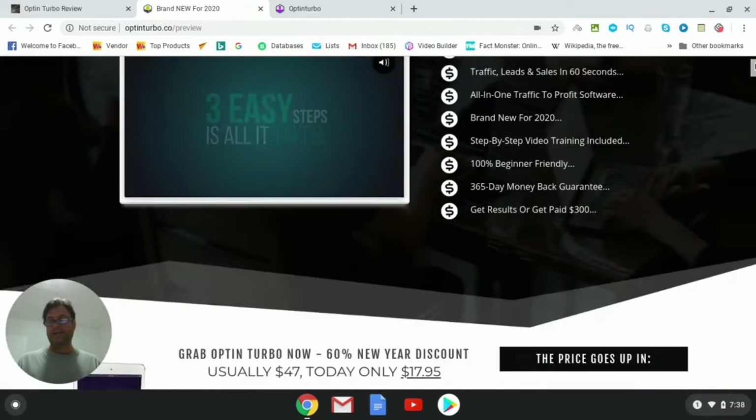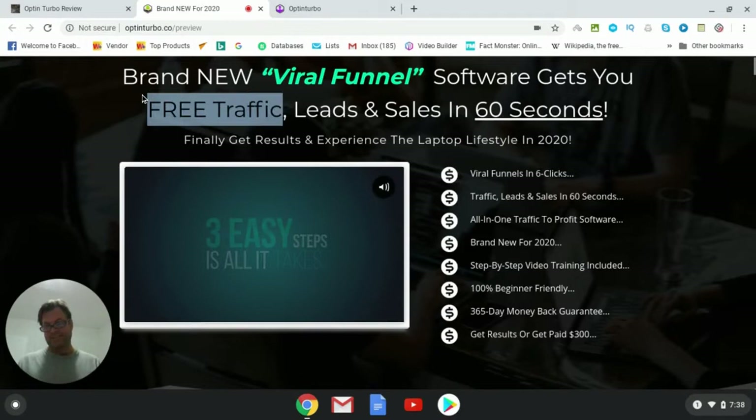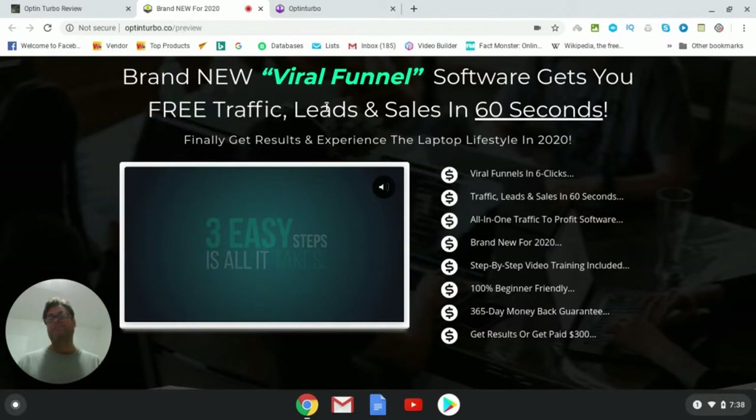On the sales page, the headline reads: 'Brand new viral funnel software gets you free traffic, leads, and sales in 60 seconds.' Now it's possible to get free traffic in 60 seconds if you're on a highly trafficked social media platform and post something. But will you get leads and sales in 60 seconds? That is definitely stretching it — it's very unlikely, and only in a very rare scenario might that happen.